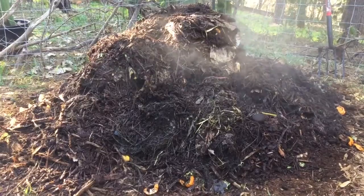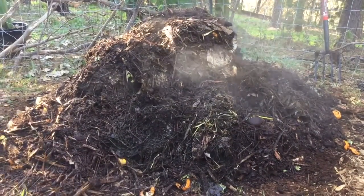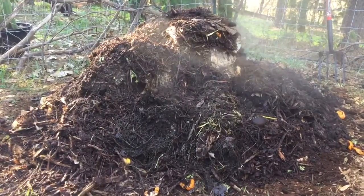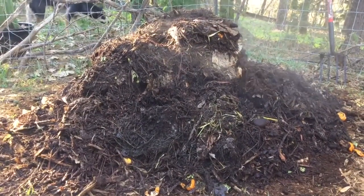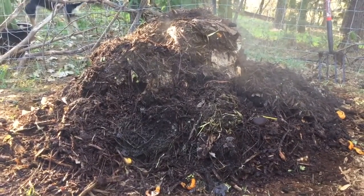That one was actually created during the summer, so it had a lot of time to break down. This one is only a couple of weeks old, with a lot of wood chips, so it takes some time to break down. It took us a while to get some extra nitrogen in there.